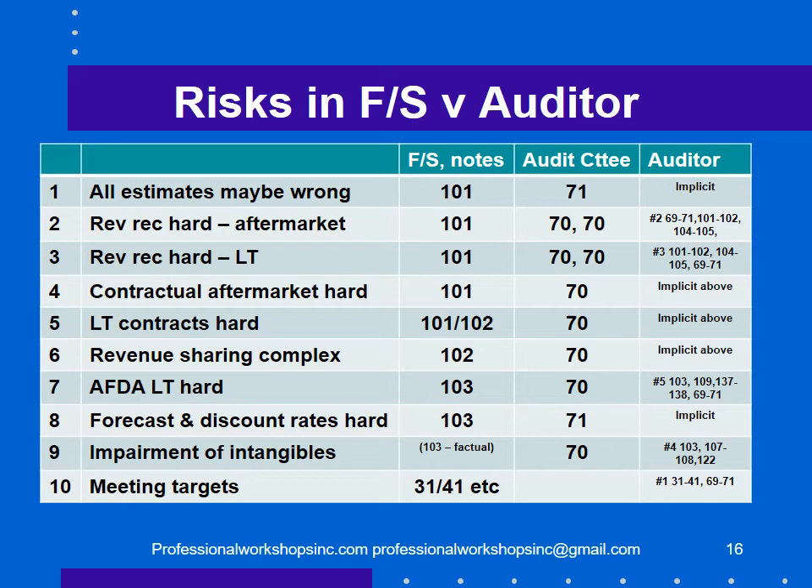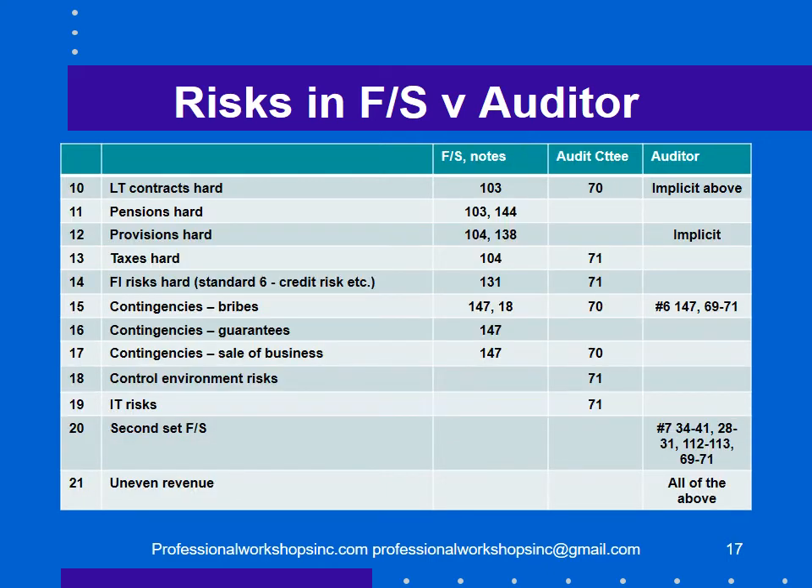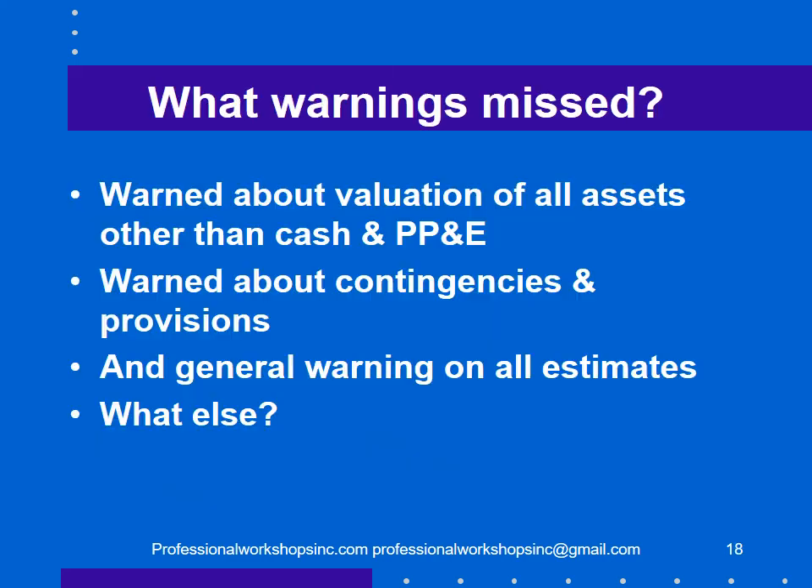The client provided a long list of risks in the financial statements, notes, and audit committee report. The auditor repeated — either implicitly or explicitly — almost all of the warnings the client provided. Between the auditor and the client, there were warnings about valuation of all assets other than cash and property, plant and equipment; contingencies and provisions; and a general warning on all estimates. Very little was left unwarned.